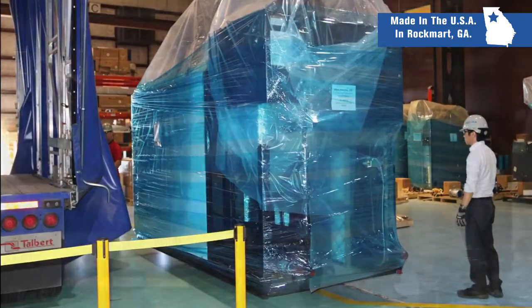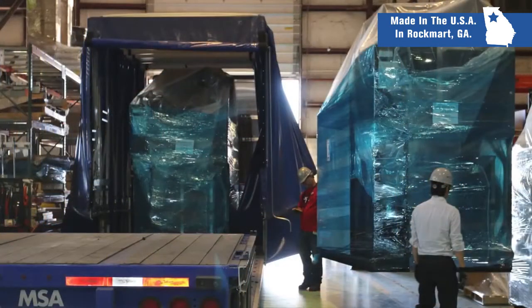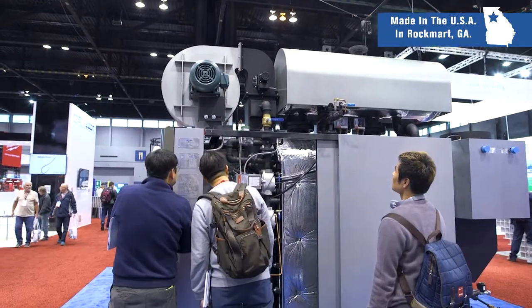Mira is committed to keeping boilers in stock of all sizes so that when you need it, we can ship it. Our new Quick Ship Express program allows us to ship out boilers within 48 hours. This can save the customer tens of thousands of dollars on rental boilers, allows us to react quickly to natural disasters, and minimize our customers' downtime.